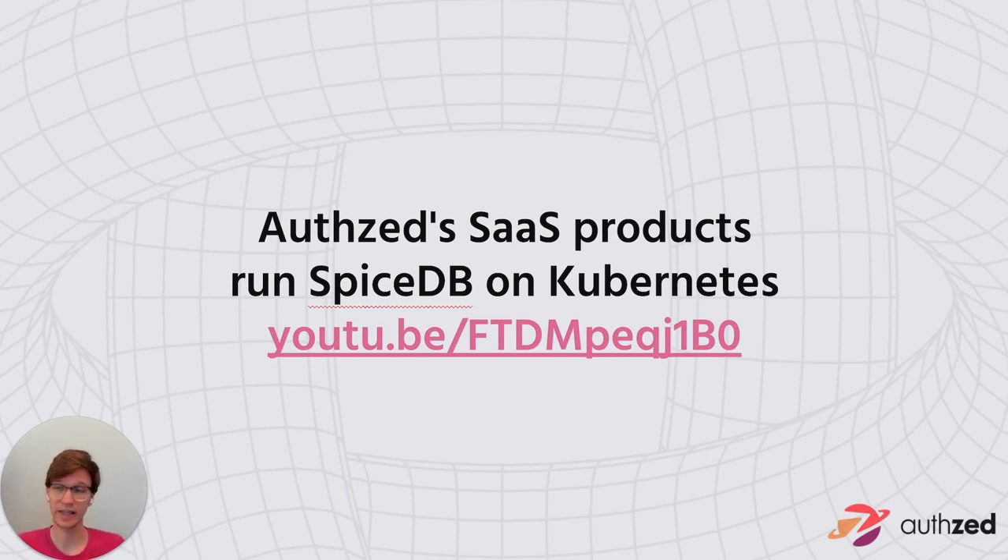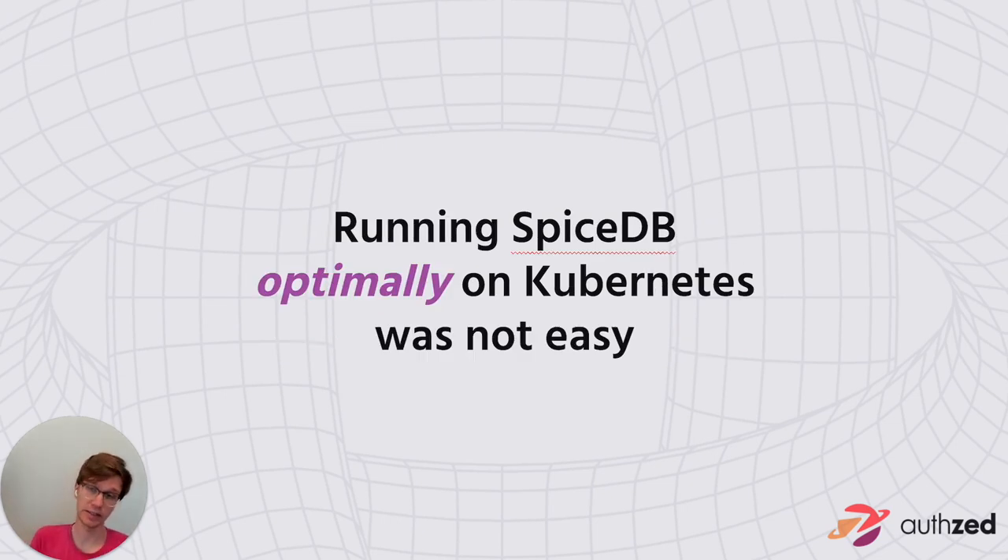Given our backgrounds, our business was going to run SpiceDB on Kubernetes — it's everything we have experience operationalizing. I've given another webinar outlining how we deploy a database as a service on top of Kubernetes, covering workflows, product requirements, how we lay out clusters, subdivide them, and manage rolling out different phases of stability. But this journey wasn't easy, and running SpiceDB optimally on top of Kubernetes was non-trivial.